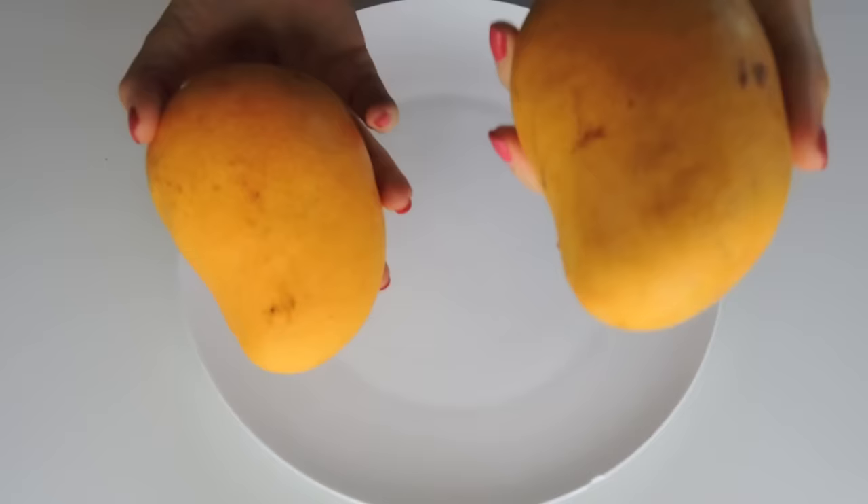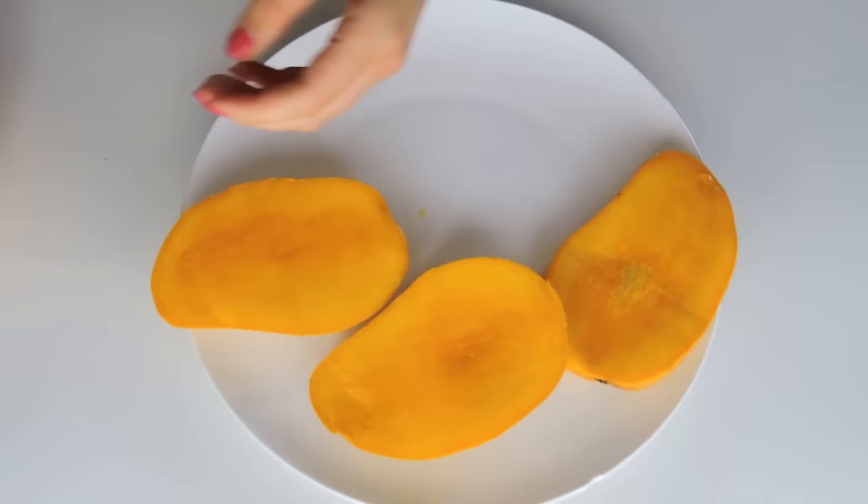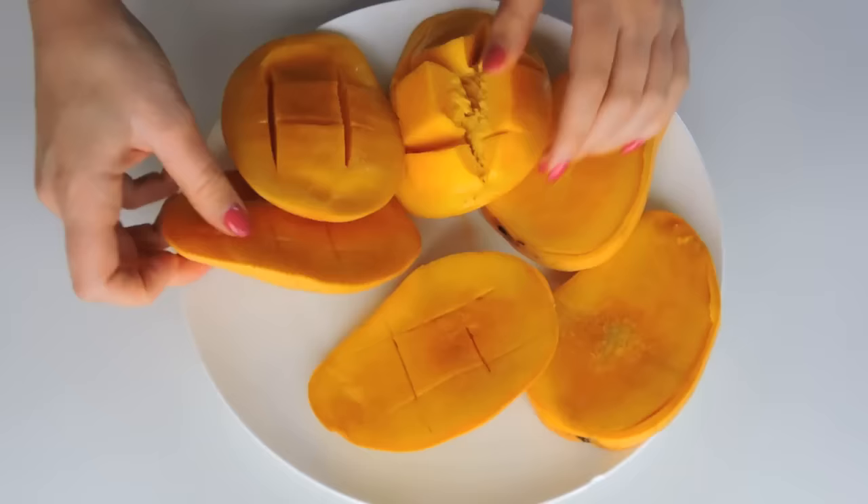And it wouldn't be another What I Ate Today by Zoe Ariel without some delicious mangoes. For my afternoon snack today I had two large mangoes and I chopped them up my very favorite way. Are you guys hungry yet?